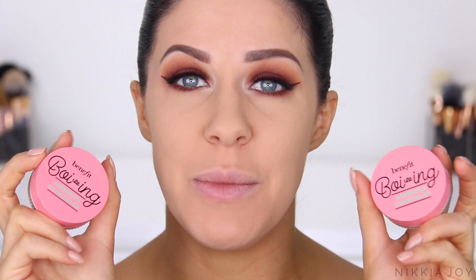Hey guys, welcome back to my channel and welcome to another Is It Worth The Hype video. In today's video, we're going to be testing out Benefit's brand new concealer. They call this their Airbrush Concealer and let me tell you, this stuff makes some huge, huge claims. So I'm really excited to test it out, give it a whirl and wear it all day on my oilier skin type.